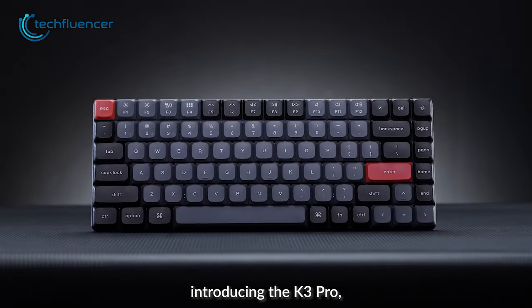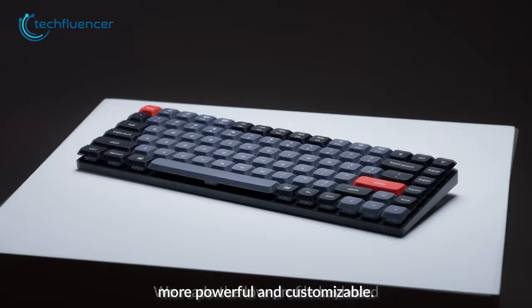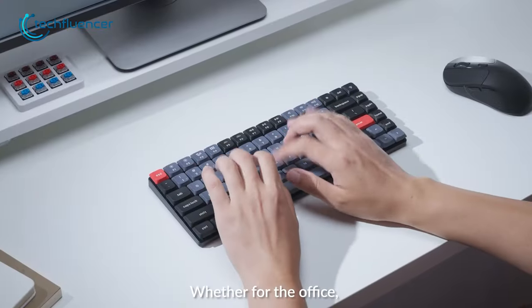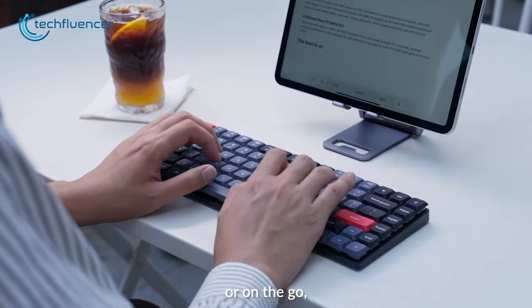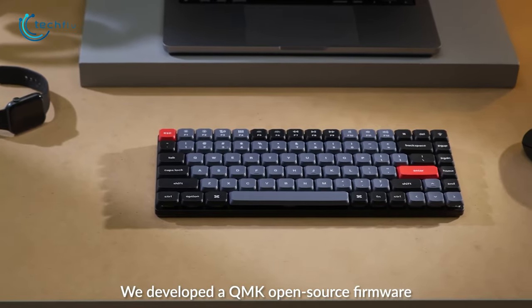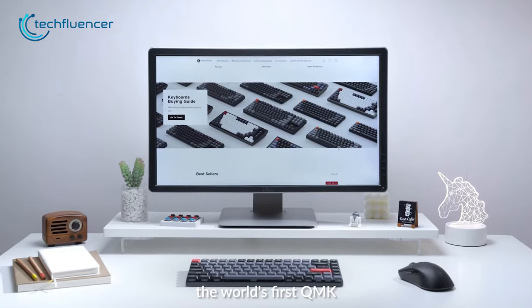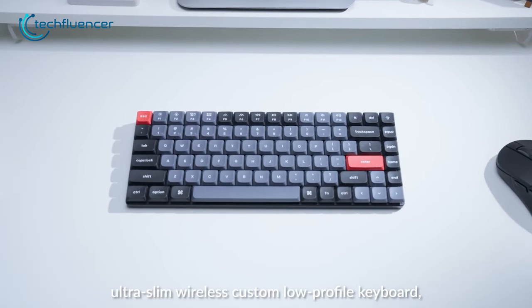Moving on, we have the Keychron K3 Pro. This is a 75% QMK wireless mechanical keyboard with fully customizable keycaps. Whether you use it for office or gaming, it will definitely ensure you a satisfying best-of-both-worlds experience. This keyboard is equipped with low profile Gateron MX switches with all three variants — red for linear, blue for clicky, and brown switches for tactile feedback.